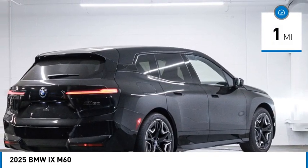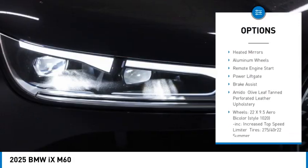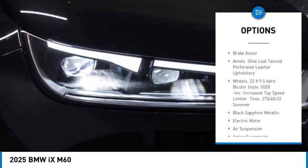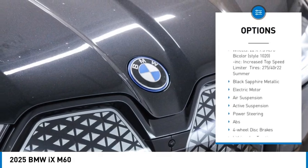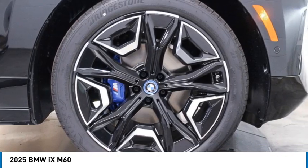Here are some of this vehicle's great options: rain sensing wipers, rear spoiler, panoramic roof, blind spot monitor, all wheel drive, heated mirrors, aluminum wheels, remote engine start, power lift gate, brake assist.